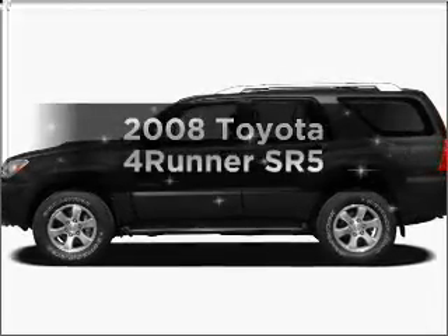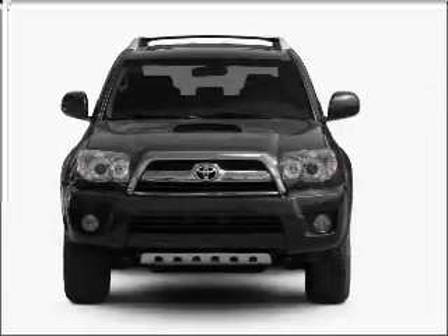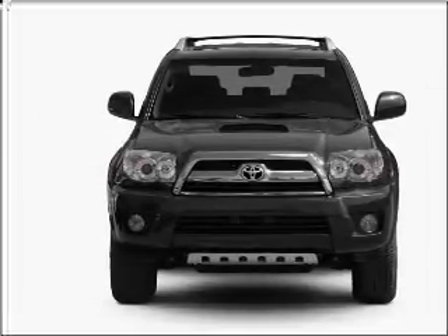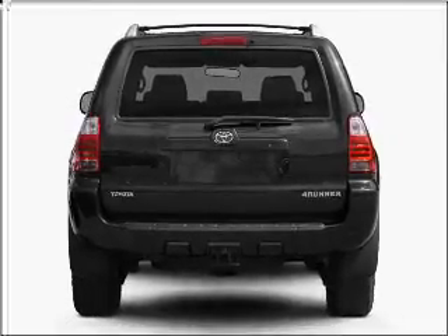Introducing the 2008 Toyota 4Runner. Travel the roads in style and comfort in this great vehicle, with a solid 6-cylinder engine connected to a smooth-shifting 5-speed automatic transmission. Premium wheels give a more luxurious look.